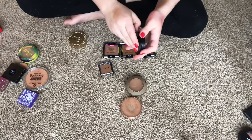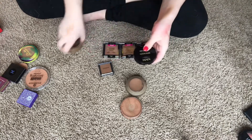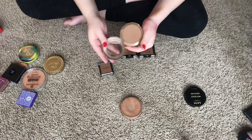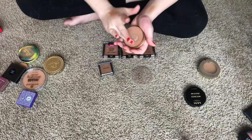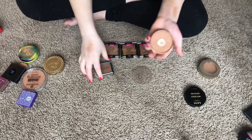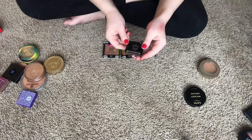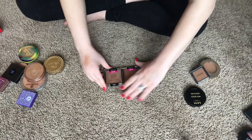I have a NYX bronzing powder that's a dupe for the Too Faced — since I'm keeping the Too Faced, I'm getting rid of the NYX. The Milani bronzer in 06 Medium Tan — getting rid of this. The Rimmel Natural Bronzer I'm in the process of using up — it's a really pretty shade, blends nicely — so I'm keeping that. The Morphe one in Debutante is way too dark for my skin, so getting rid of that.